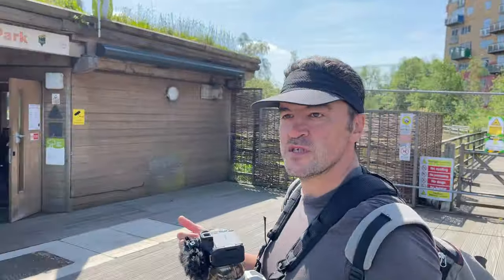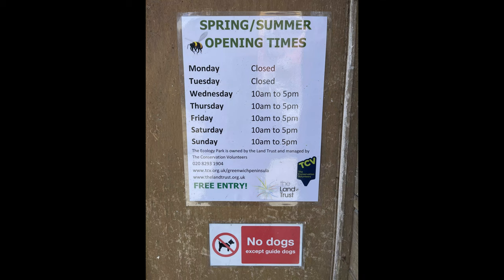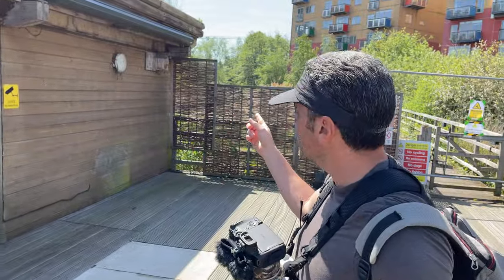We're just going into the actual park itself — this is the entrance. Remember, it's closed Mondays and Tuesdays; every other day, 10 till 5. There's a little bird box there — I have seen birds coming in, so they're quite cool with humans.